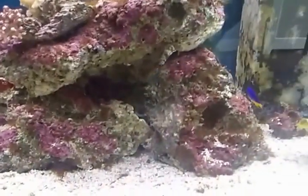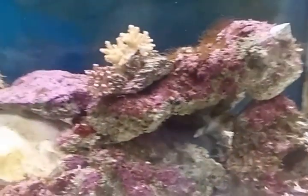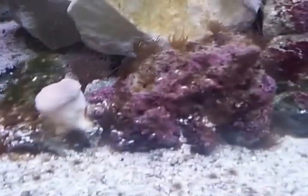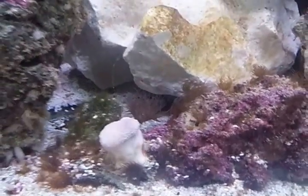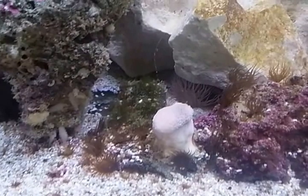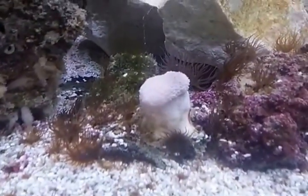He recommended leaving it in the tank for about a month or so, but as you can see the toadstool is nearly gone. It's surrounded by this Aiptasia — however you pronounce it, I'd never heard of it before. They keep stinging it, so as you can see it's not opening up.